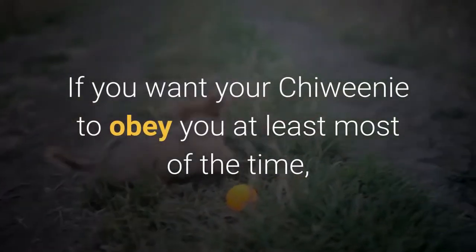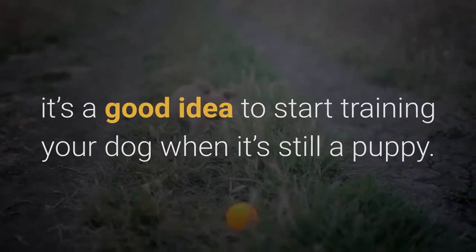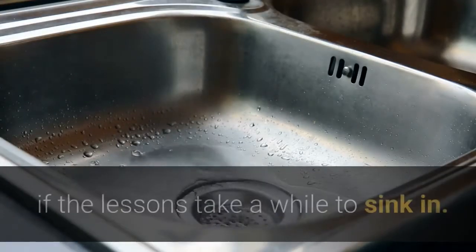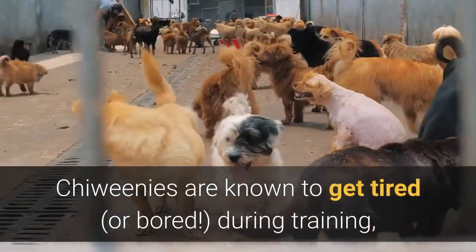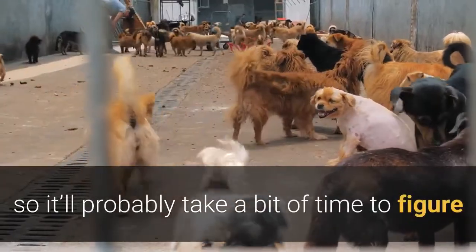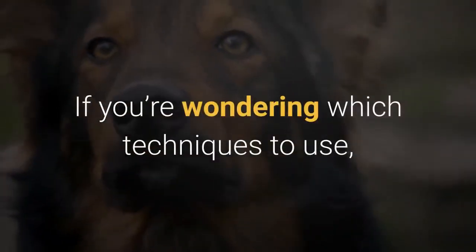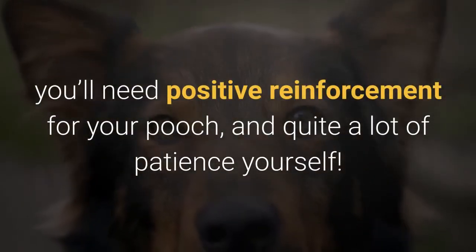If you want your Chewini to obey you, it's a good idea to start training when it's still a puppy — around eight weeks of age is ideal. Don't get despondent if lessons take a while to sink in, as Chewinis are known to get tired or bored during training. You'll need positive reinforcement for your pooch and quite a lot of patience yourself to figure out how to keep it interesting for your pup.